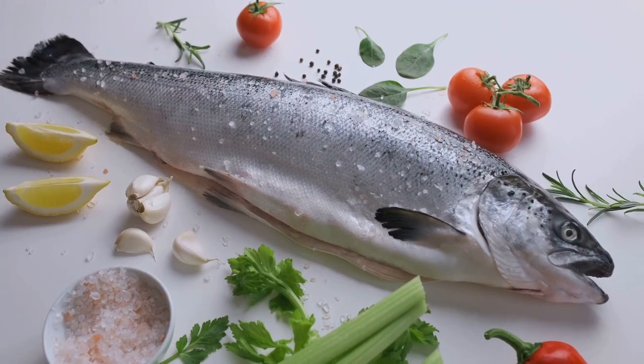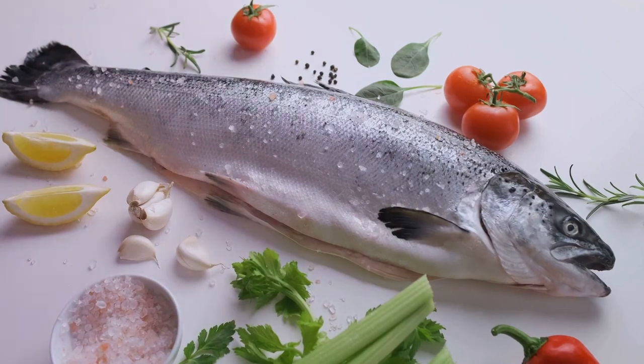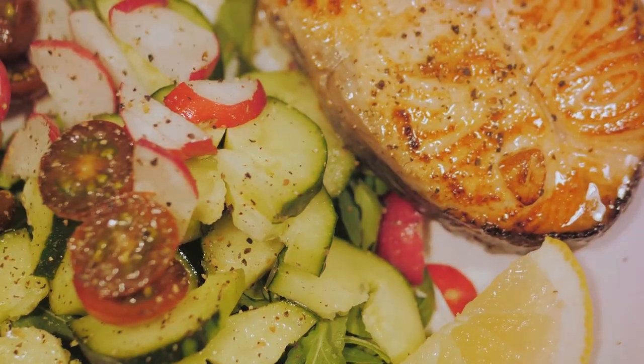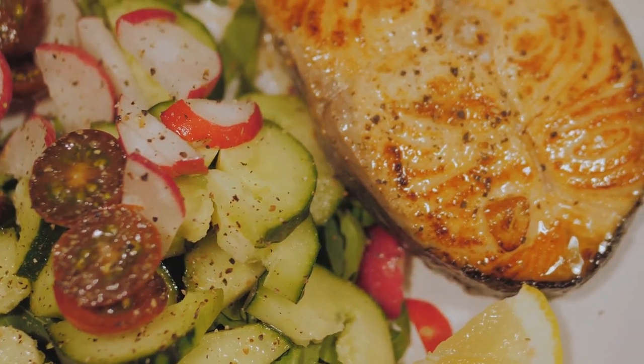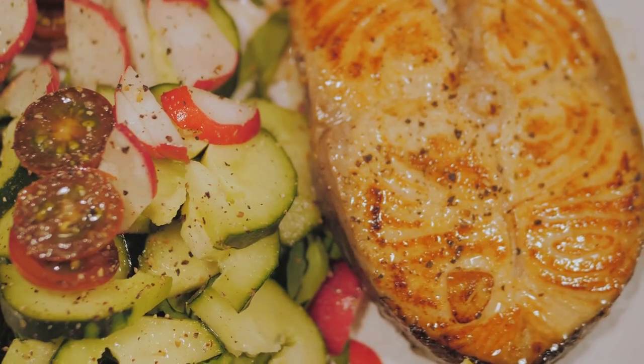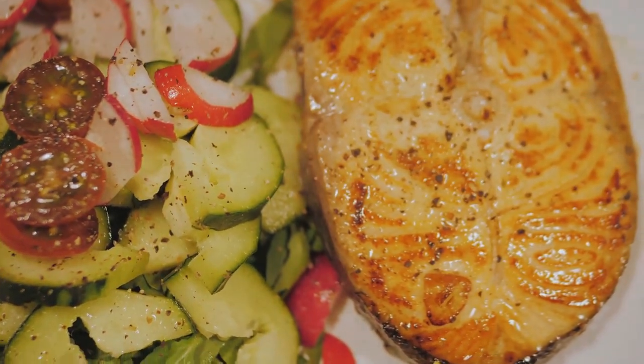First, we explore omega-3 fatty acids, the building blocks of the brain. These fatty acids aid in building brain cells, crucial for memory and learning. So how can you get these essential fats? Fatty fish, flax seeds, chia seeds, and walnuts are rich sources of omega-3s.